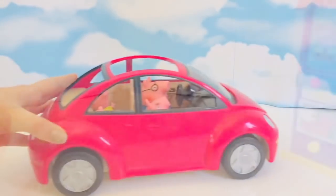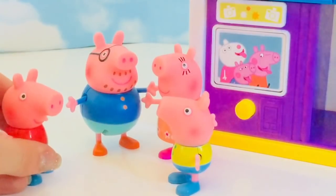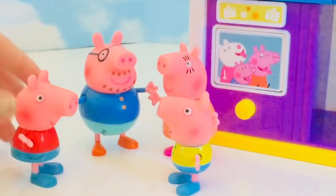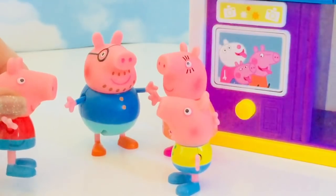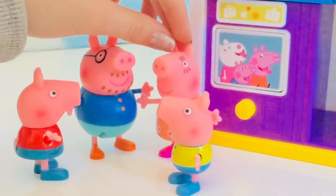Beep beep, we're here! This place is amazing, Mummy. Where would you like to go first? How about the photo booth? That looks very fun. Good idea, let's go!